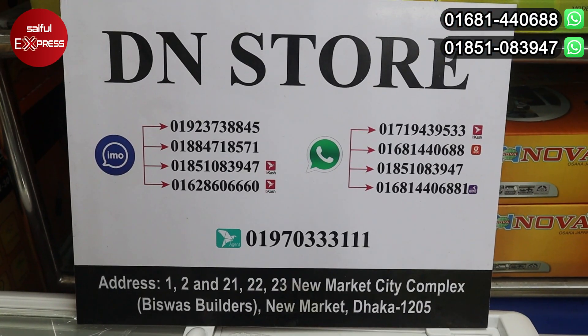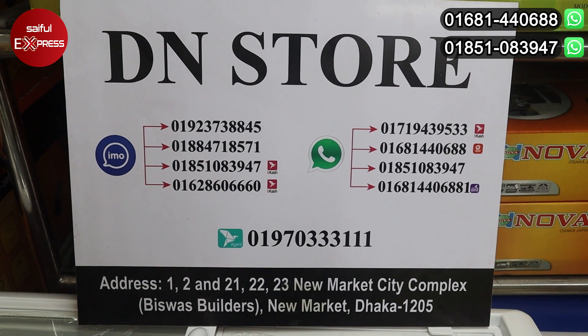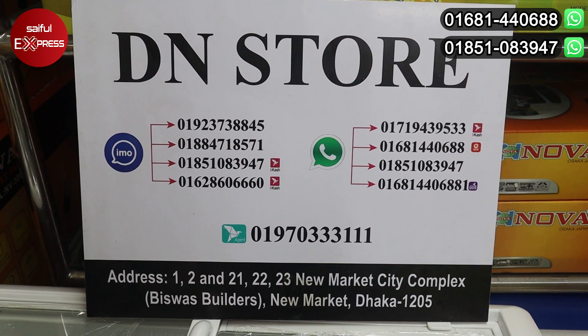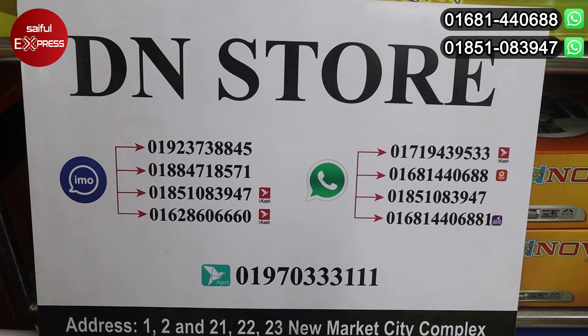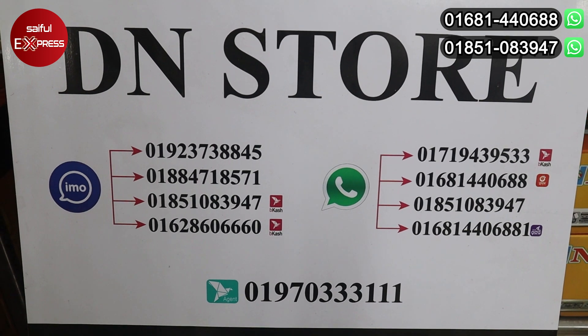We have seen a transcript from the DNS store. You can see the address here — the address is the DNS store, the New Market area, the Bishar Bilers Market. This is the 21st. You can see the WhatsApp number on the direct phone or video call.